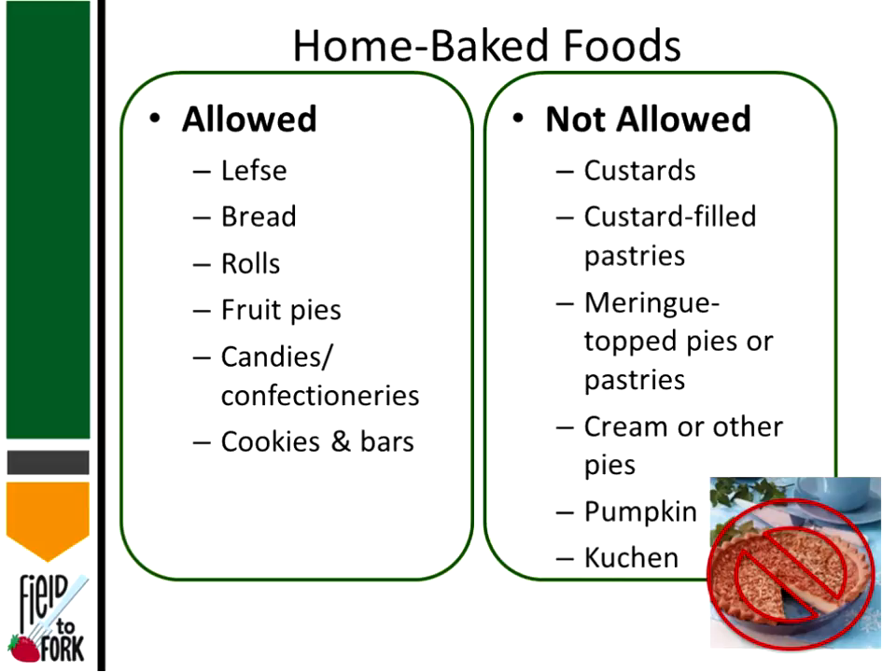Many of those allowable baked goods are high in sugar and low in water, which is why they're safer. Products not allowed include custards, custard-filled pastries, meringues, cream pies including pumpkin pie, and kuchen. There was a question about lemon bars and sour cream bars — I would hesitate to recommend lemon bars, but I would defer that question to the North Dakota Department of Health to be certain.